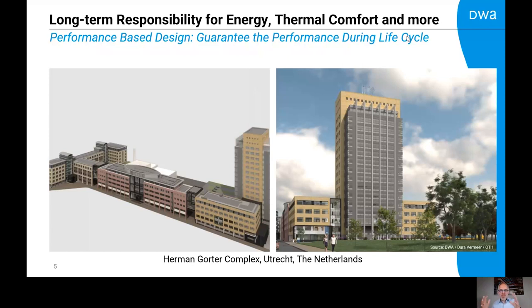If we make a mistake, we get it on our own desk during the operating phase of the building — and we don't like that. So we are involved in new projects where we have a long-term responsibility for energy, thermal comfort, and more. One example is the Hermann Hotter Complex in the Netherlands in Utrecht, where we have a responsibility for the energy bill and thermal comfort performance. Thermal comfort is the topic of the next video.